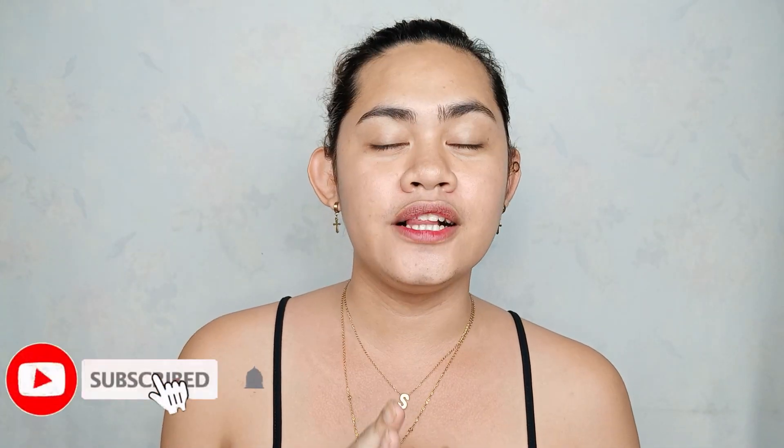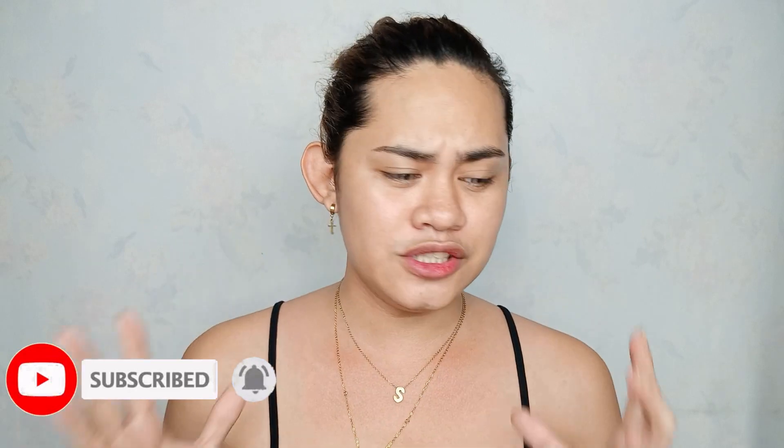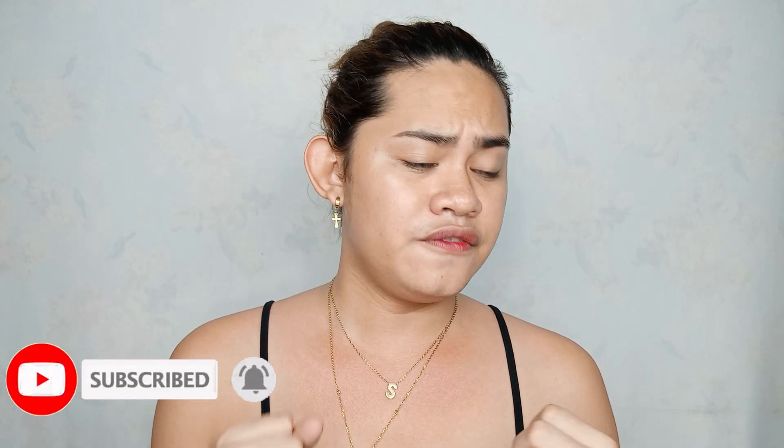Hi guys! Maligayang pagbabalik sa aking channel Tutorial. Nakita nyo naman sa title, this is going to be a first impression review using the new palette from Delancey. And this is what you call a Flame Boy Yance!